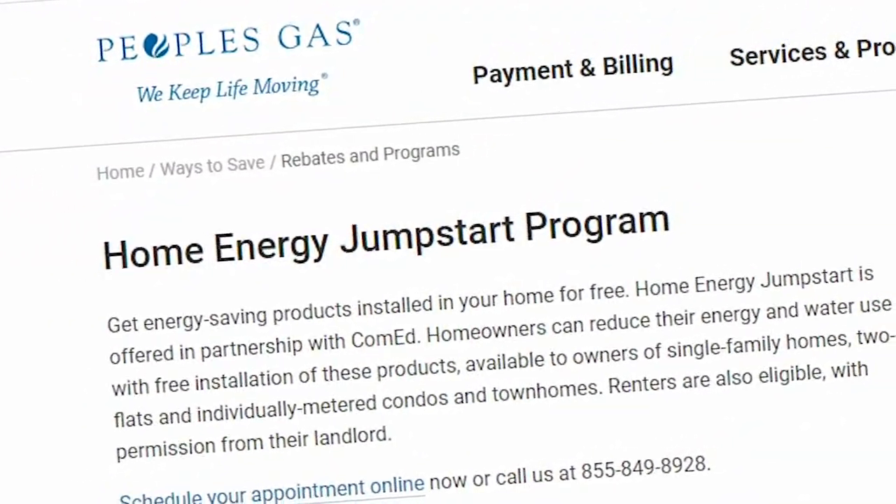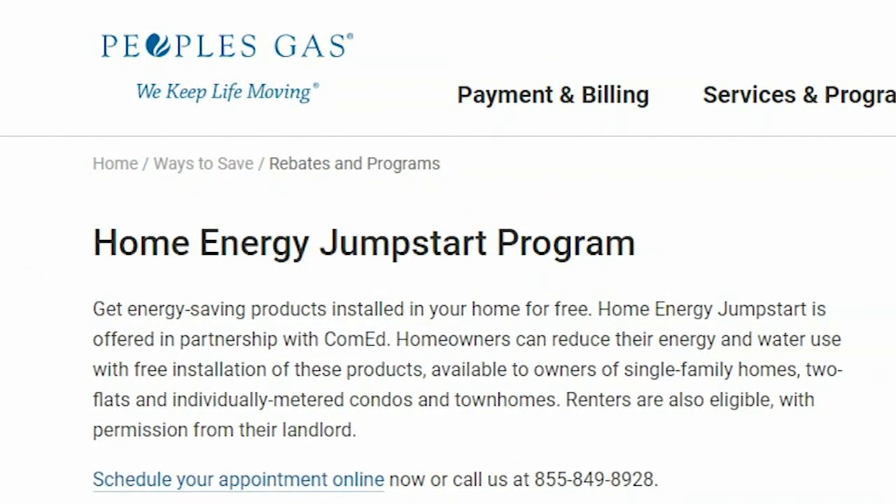The other thing people can do is conserve energy. There is an energy efficiency program called the Home Jumpstart, so people can sign up for an audit or an assessment at their website.